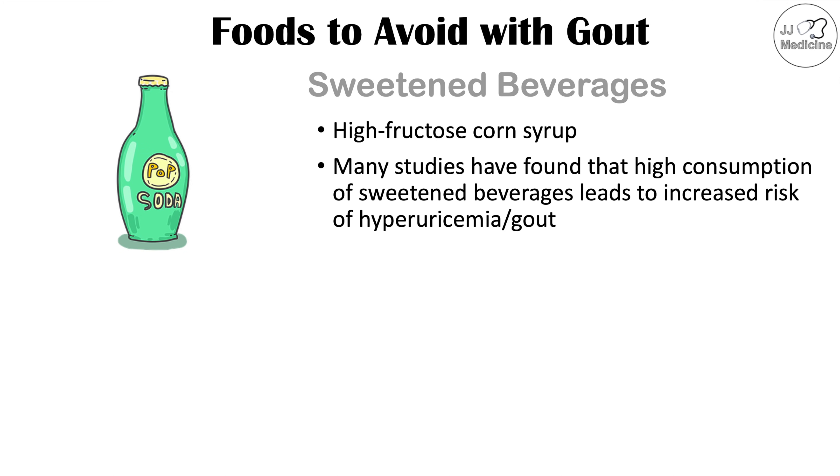Many studies have found that high consumption of sweetened beverages leads to an increased risk of hyperuricemia and a high risk of gout attacks. Examples to avoid include soda or pop and juice.